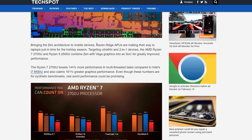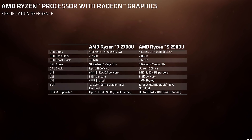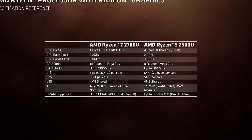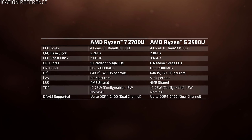Thanks to these products, codenamed Raven Ridge, we might actually see some competition back in the ultra-thin laptop market. The two APUs in the Ryzen lineup for now are the Ryzen 5 2500U and the Ryzen 7 2700U. Both pack 4-core, 8-thread CPUs — the same as the latest 8th-gen laptop CPUs from Intel — along with DDR4-2400 memory controllers. Clock speeds range from 2.0 or 2.2 GHz base up to 3.6 or 3.8 GHz boost, right in the ballpark of Kaby Lake Refresh.